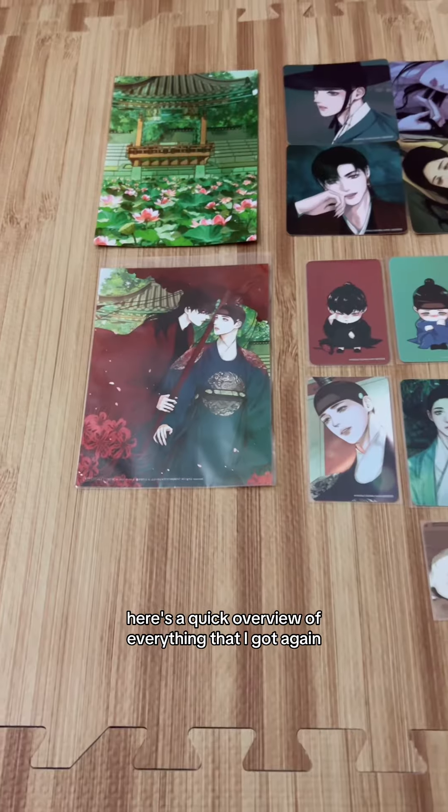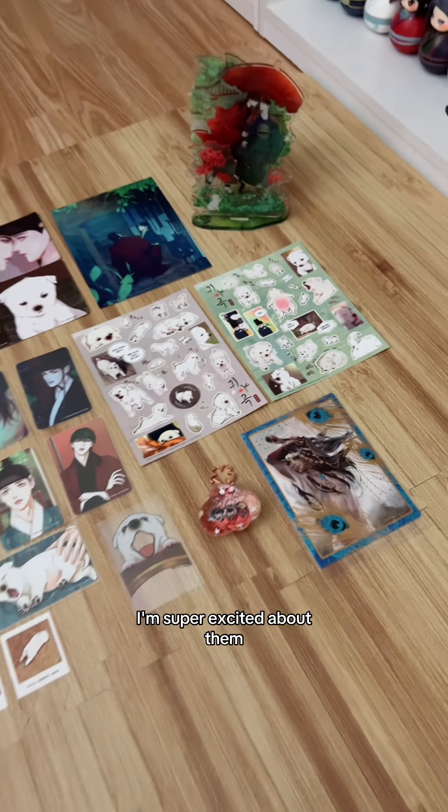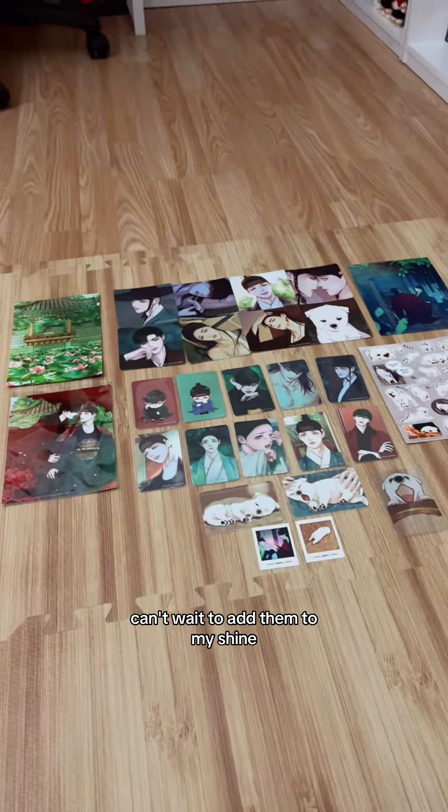Here's a quick overview of everything that I got again. Thanks again NJ for getting me these — I'm super excited about them, I can't wait to add them to my shrine!